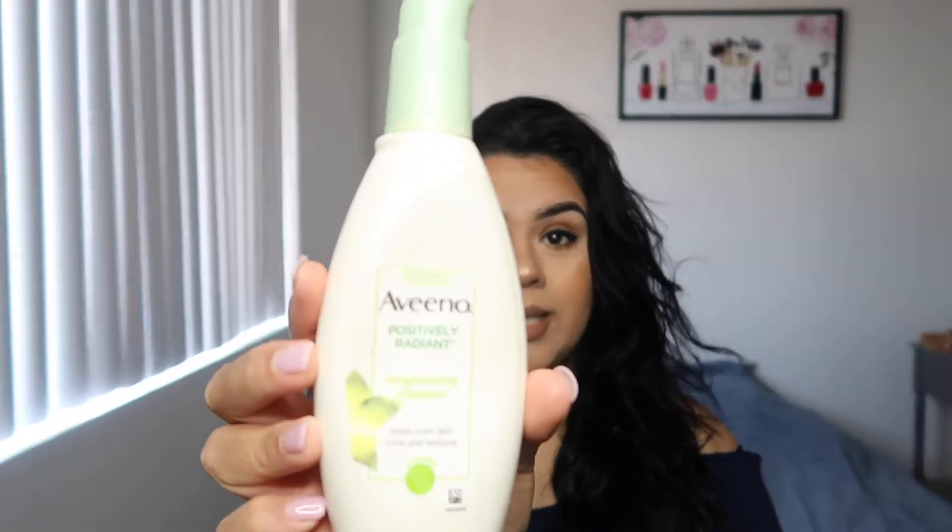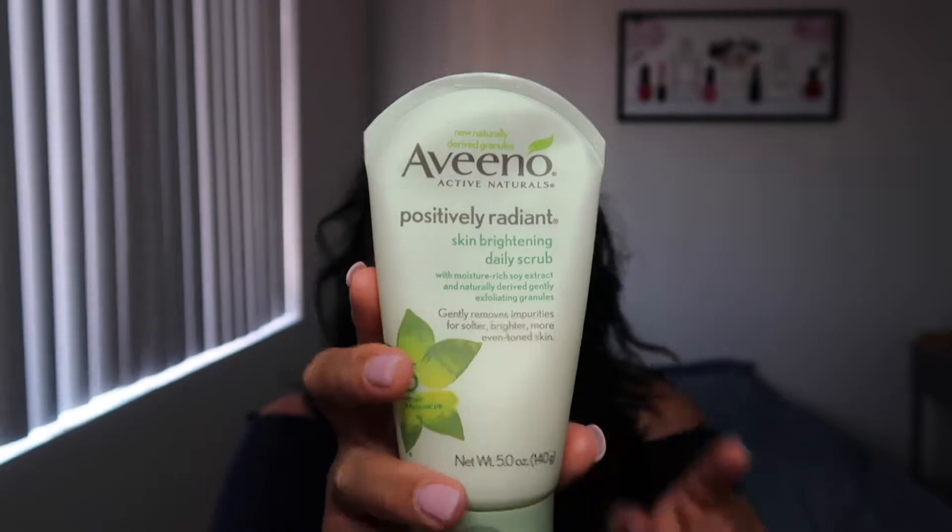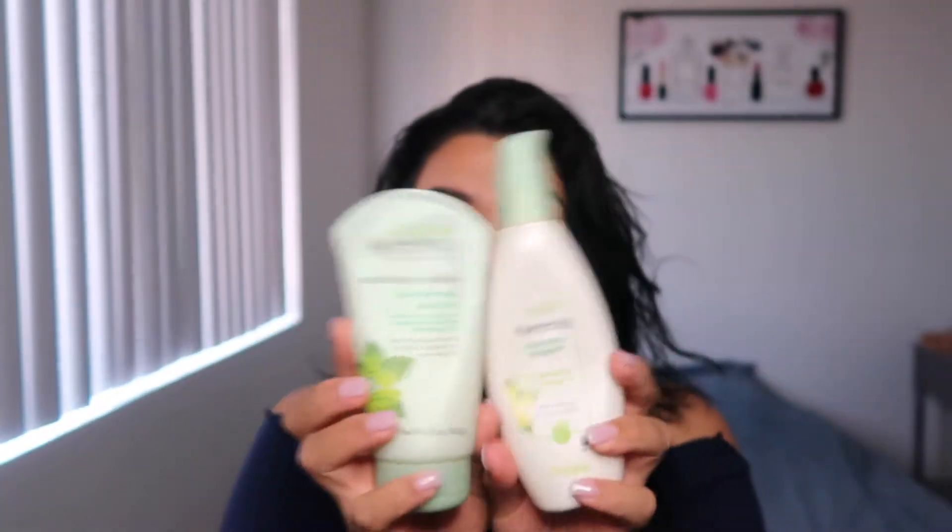I use it morning and night and I've been enjoying how it leaves my face really clean. I've been pairing that with the Aveeno brightening daily scrub, using both of these every single day. My skin has been looking so good and I've noticed a big difference in how makeup is sticking to my face.